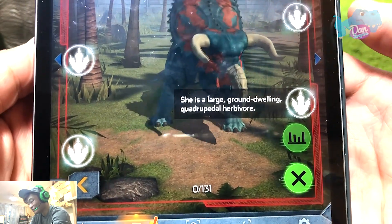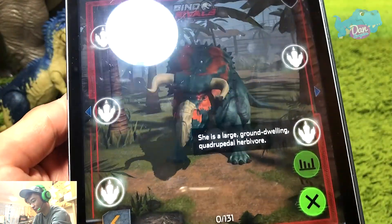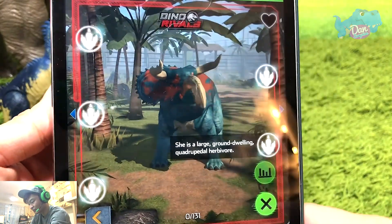That's a really long name. She's a large ground-dwelling quadrupedal herbivore. That's really nice. Alright, let's move on.